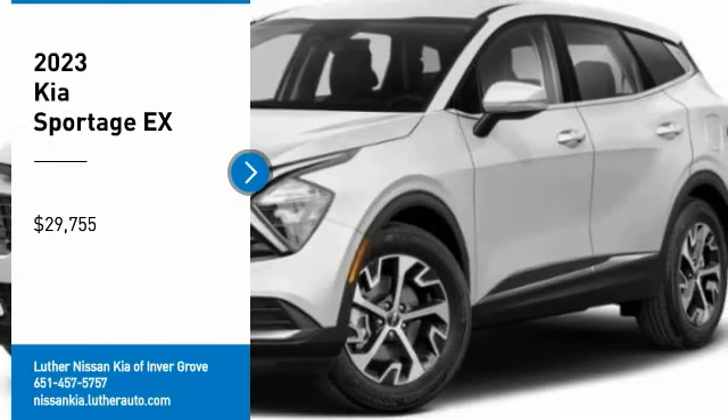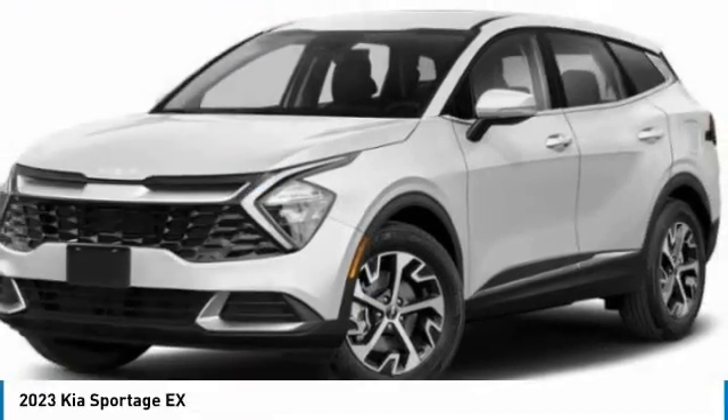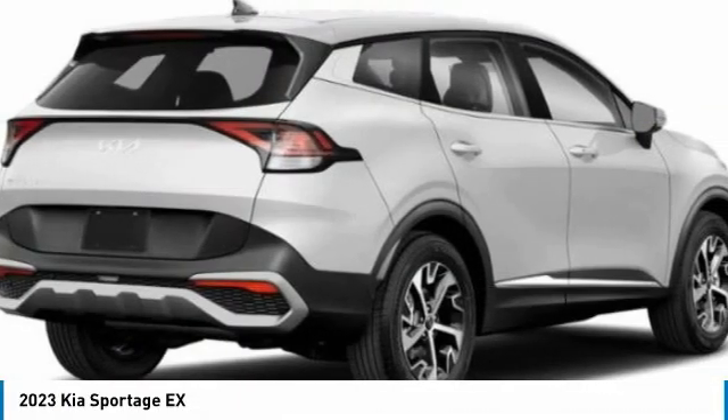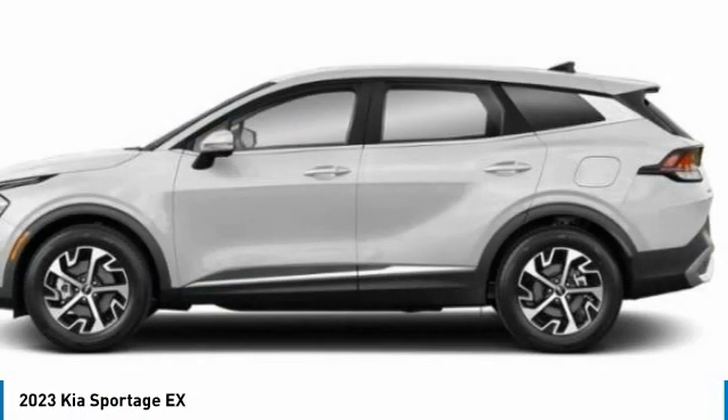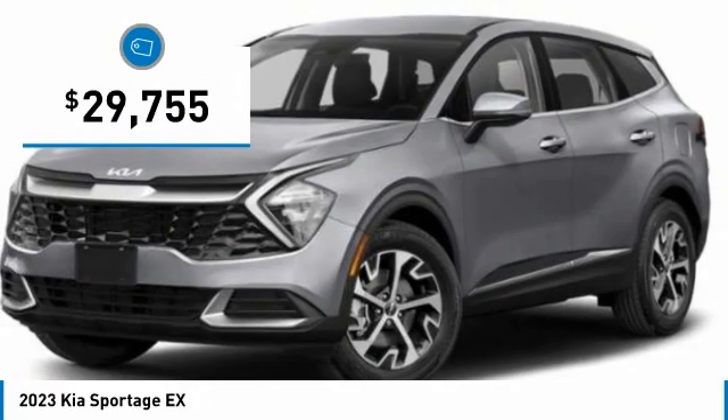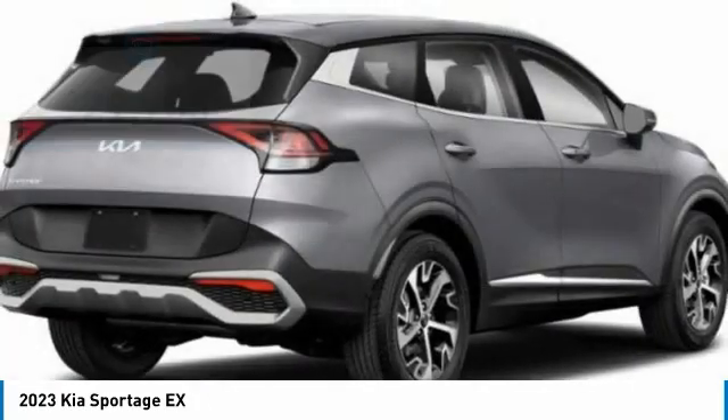Take a ride in the 2023 Sportage with its sleek and stylish exterior and its roomy feature-laden interior. The Sportage both looks good and performs well on the road and is priced below 30,000 dollars.